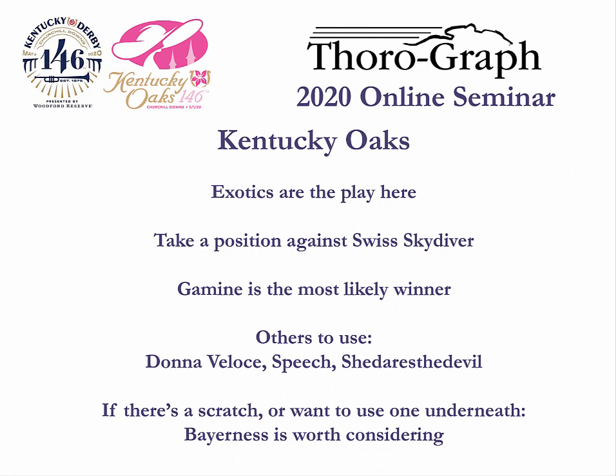Here's the bottom line in the Oaks. When you think that a horse that will be on a lot of tickets might run poorly, the right approach is usually exotics, and that is the case here. The key to playing the Oaks is taking a position against Swiss Skydiver. If she bounces, she could bounce out of the exotics entirely. Gammon is obviously the most likely winner, and Donna Veloce, Speech, and She Dares the Devil are the others we would use. If there's a scratch, or you want to use another one underneath, Bayeranis is worth considering.